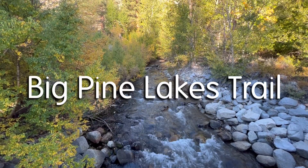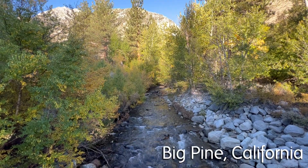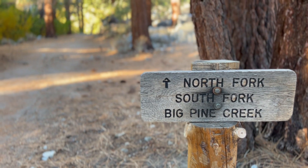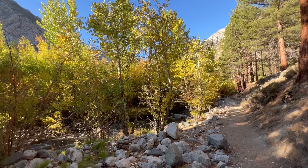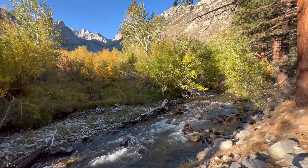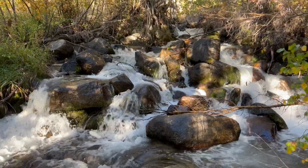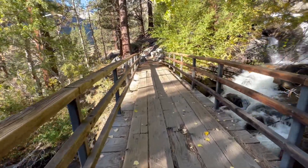Big Pine, California is located within the Sierra Nevada mountain range and offers some of the most picturesque hiking trails in the state. The north fork of the Big Pine Creek Trail starts at the Big Pine Creek Campground, where we were fortunate enough to secure a spot for a few nights. This journey begins with a peaceful wander along Big Pine Creek and then quickly gains elevation as you make your way into the heart of the John Muir Wilderness.